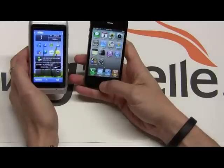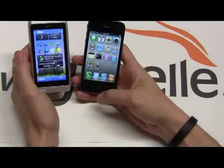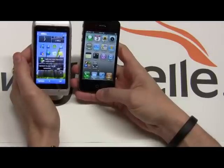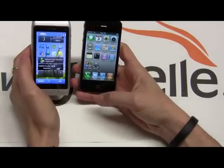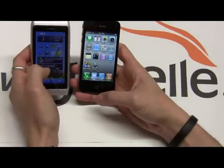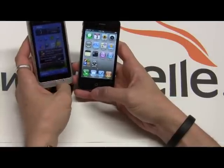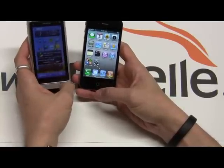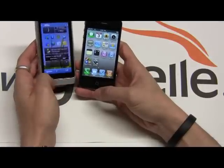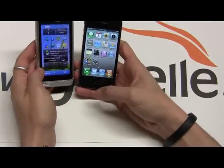On the display, the iPhone has one of the best displays out there — the Retina display at 640 by 960 pixels on a 3.5-inch screen. It's fantastic and crystal clear. The Nokia is also 3.5 inches like the iPhone, but the resolution is only 360 by 640, so it's not that great. The display is not as sharp.